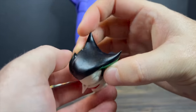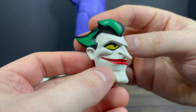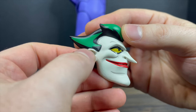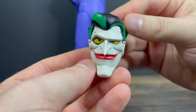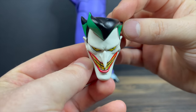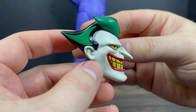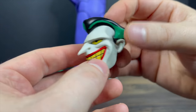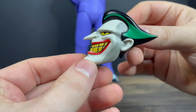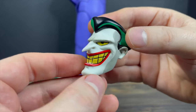Honestly, some heads are painted better than others. It does have that really cool cell shading which I enjoy, though this one has just a few marks here and there. The more sinister, smiling, classic Joker head is really nicely done. You have to look closely — just some blotches of paint here and there. Not ideal, but not a total deal breaker.